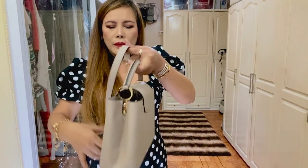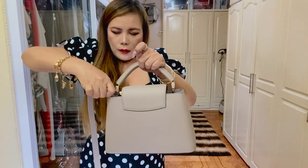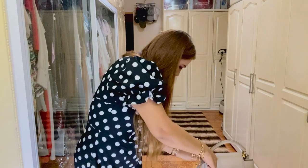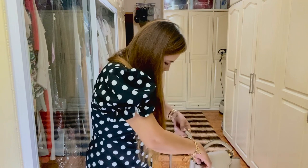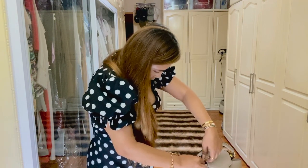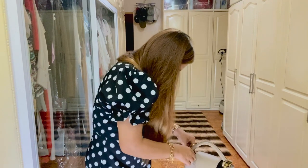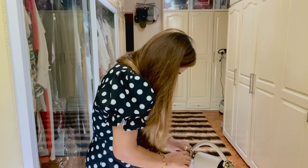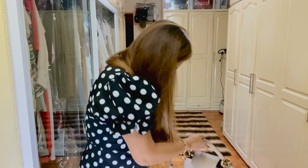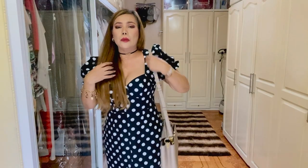Let's put the strap on. There you go — I am 5'4". Let me show you how it looks on me.